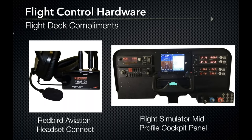Closing out the flight deck complements, we have the Redbird Aviation Headset Connect, which converts aircraft-style PJ plugs into standard computer audio jacks, with both audio and microphone connecting for two-way communication. This is great if you want to parallel the experience of flying with clamping pressure on your head or use the simulator for communications training. The headset connector retails for $129.99, and the flight simulator mid-profile cockpit panel — a high-strength ABS plastic panel with pre-cut holes for hardware — retails for about $190.